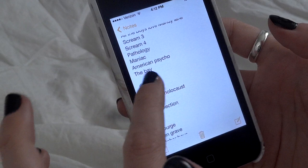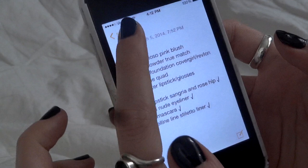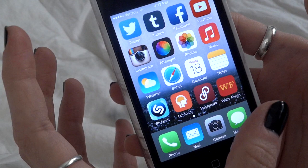In my notes I've got horror channel ideas, room stuff I want, a video I'm working on about sweets, things I want from the drugstore, and stories — because the middle of the night is when I get my best writing ideas, so I'll write them down in my notepad. Shazam's on the front screen for easy access, though I hardly use it — mostly in the car to find a song name from the radio.